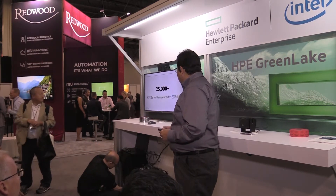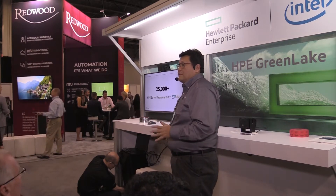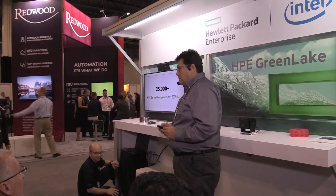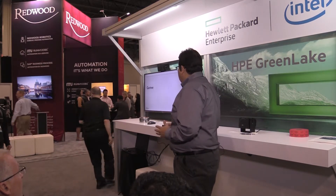First of all, I just need to highlight two things. We are going to have more deployments than ever — 25,000 deployments around the world for SAP HANA. That is an interesting result.